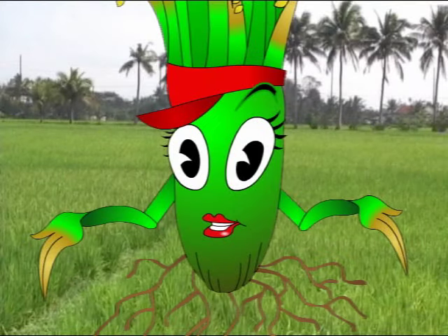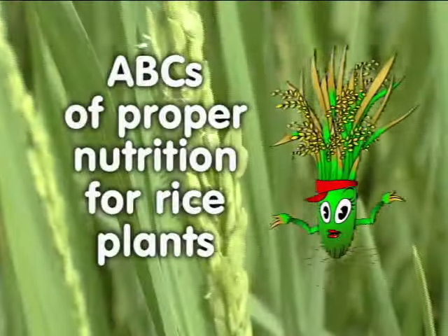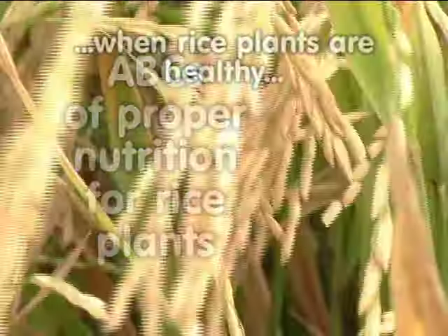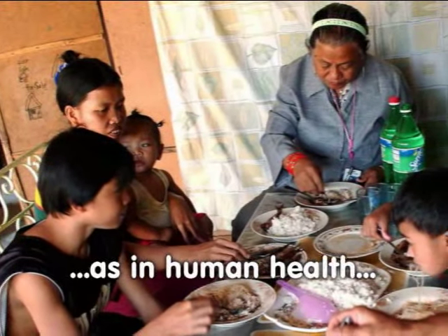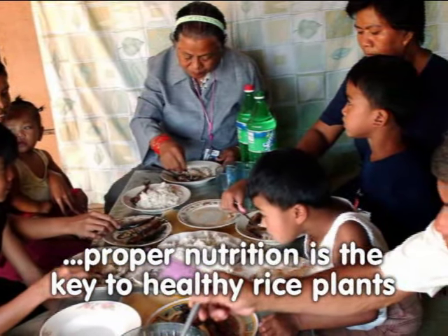Hi, my name is Ryza, and I would like to share with you the ABCs of proper nutrition for rice plants. When your rice plants are healthy, you can be more certain of a good harvest. As in human health, proper nutrition is the key to getting healthy rice plants.